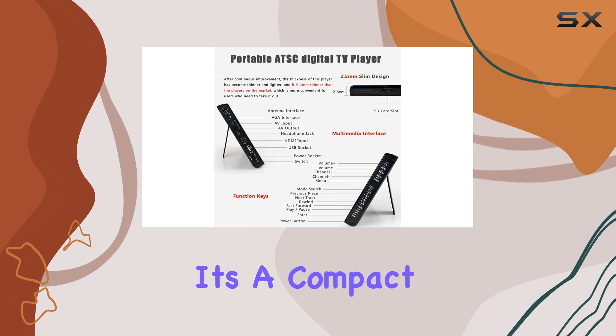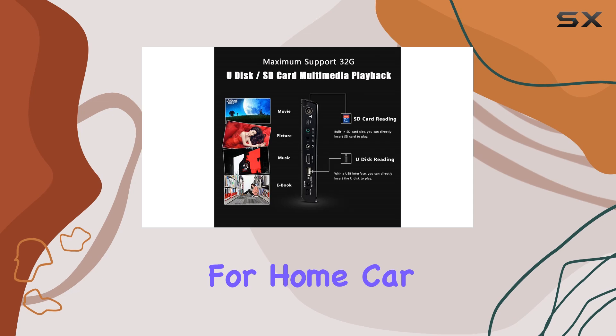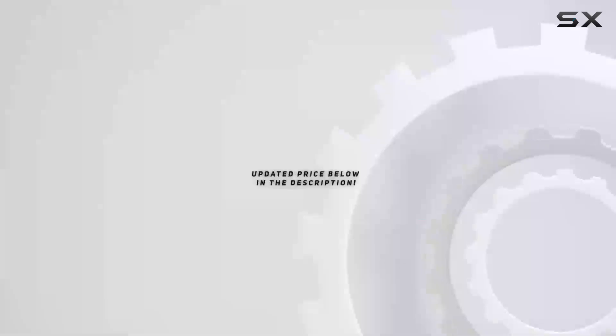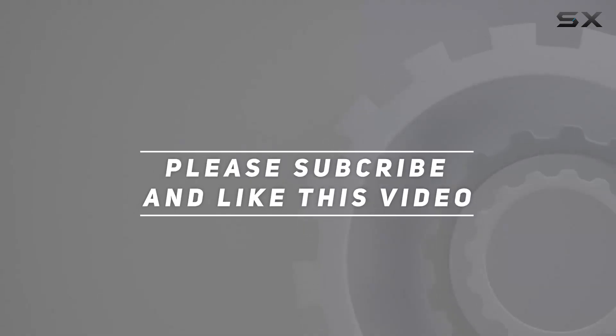Overall, it's a compact powerhouse that delivers where it counts, making it a great companion for home, car, or outdoor adventures. Check out the video description for updated price. And thank you for watching this video.